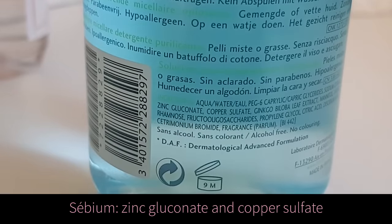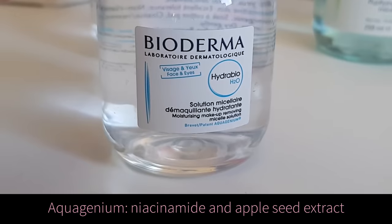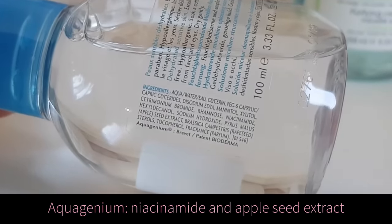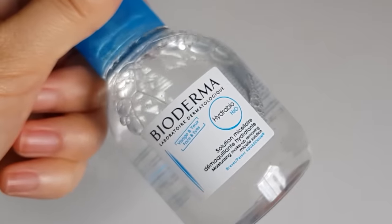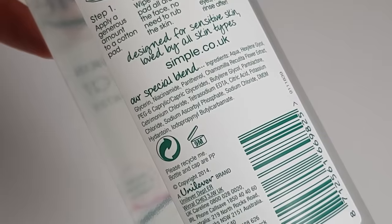The Sebium also has zinc and copper which help to fight acne. There's also the Hydro Bio version, which is made for dehydration-prone skin and contains Aquagenium — a combination of niacinamide and apple extract which help to improve the circulation of water in your skin and repair your skin barrier. There's also tons of glycerin, my favorite humectant ingredient, which is great at holding water onto your skin. Bioderma Hydro Bio is my favorite micellar water — it's really good at cleansing without leaving my skin feeling tight. I also like the Simple micellar water which has added niacinamide.